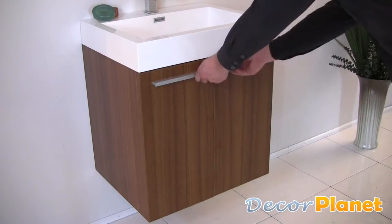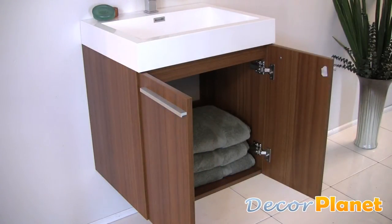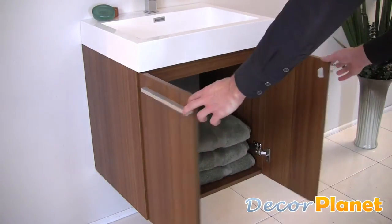The bottom cabinet opens to reveal one large storage space, and its doors contain slow-closing hinges.